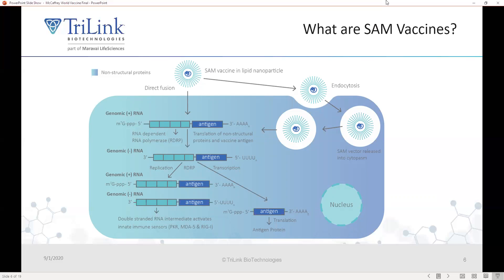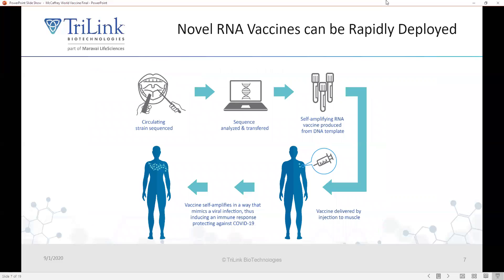The positive strand and the negative strand form a double-stranded intermediate during part of the life cycle, and this double-stranded intermediate activates innate immune sensors such as PKR, MDA5, and RIG-I, which are there to sense RNA viruses. This greatly stimulates the innate immune system and leads to very good humoral and cellular immune responses, while the subgenomic promoter drives expression of the antigen of interest. These vaccines can be produced very rapidly — once a circulating strain has been sequenced, you can use gene assembly to produce a DNA template and do an in vitro transcription, formulate in a lipid nanoparticle, and inject into the patient, inducing a protective immune response against pathogens such as COVID-19.